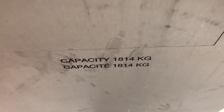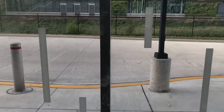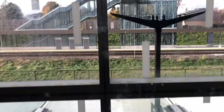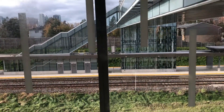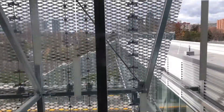Capacity of 1814 kilograms. And now we'll go up to 6 and we'll watch out the window. 6th floor — here we are at 6.